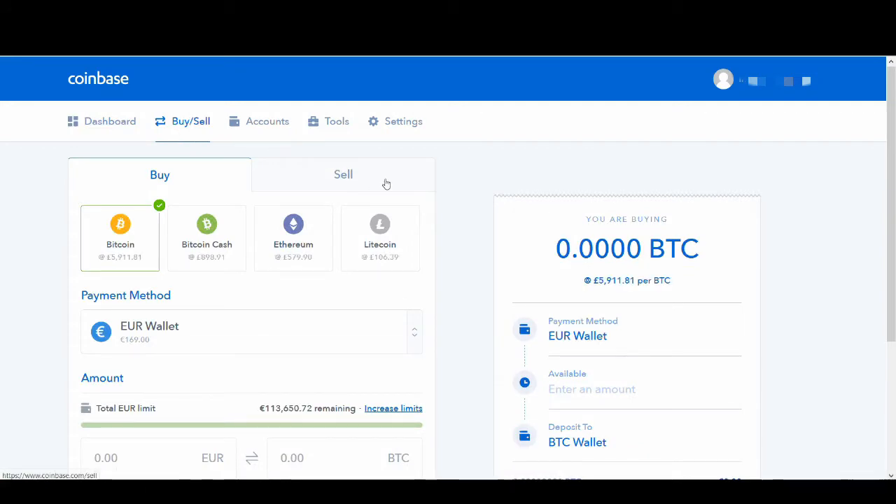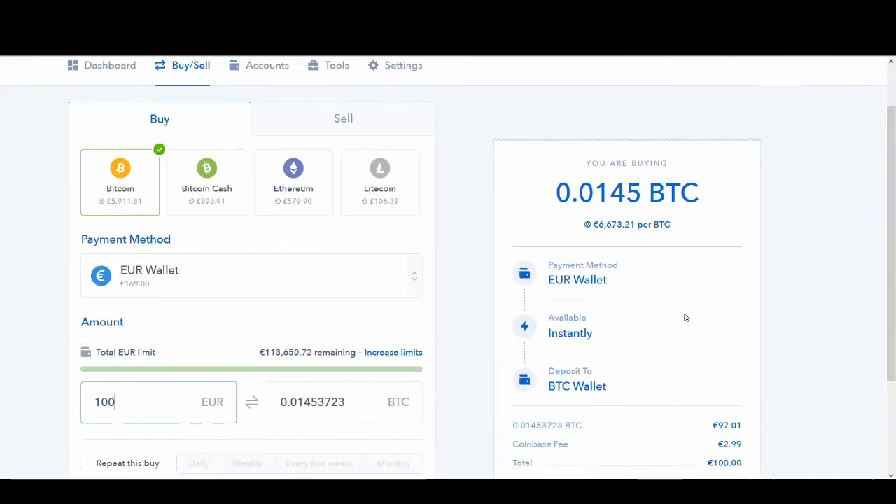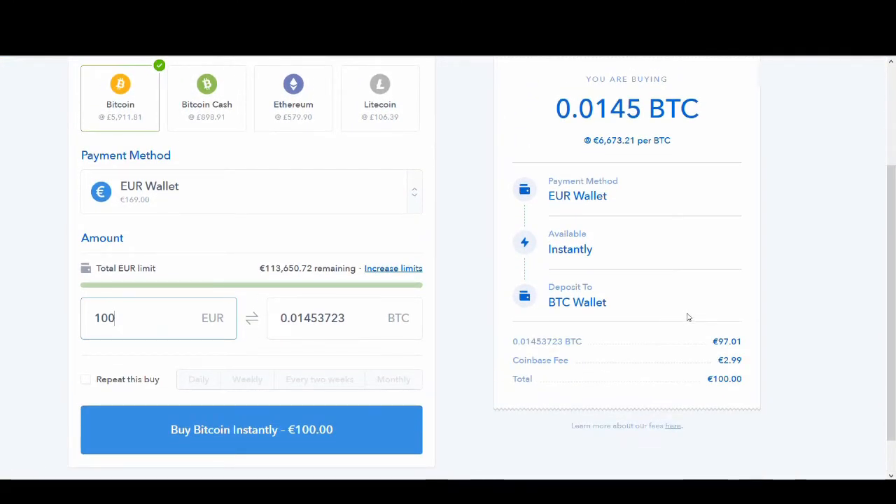But if you want to buy cryptocurrency on Coinbase, they charge you a decent amount of fees. For every hundred pounds you spend, they charge you about three pounds. If you spend about a hundred dollars, it'll charge you about three dollars. And if you're buying a thousand pounds or a thousand dollars worth of Bitcoin, the fees will add up, so you don't want to be paying that fee.